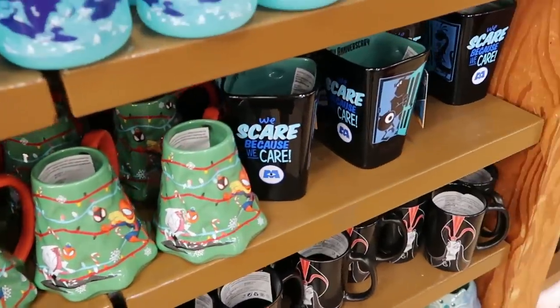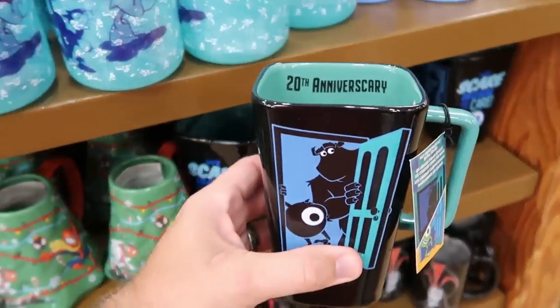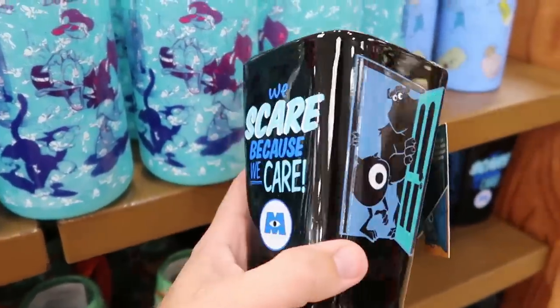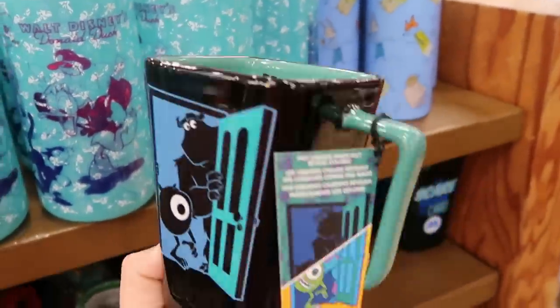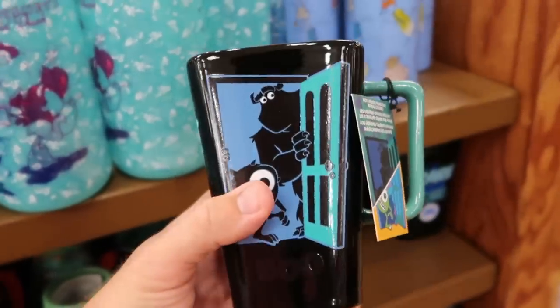Over here is a really fun one — when you add hot liquid it actually changes colors. It says 20th Anniversary and on the inside you have Sully and Mike Wazowski with 'We Scare Because We Care,' and then Randall. When you add hot liquid it changes color — $8 marked down from $20.